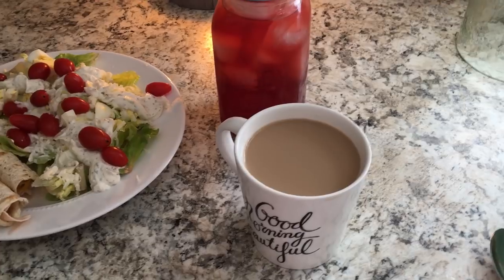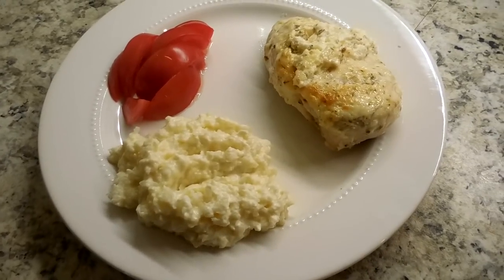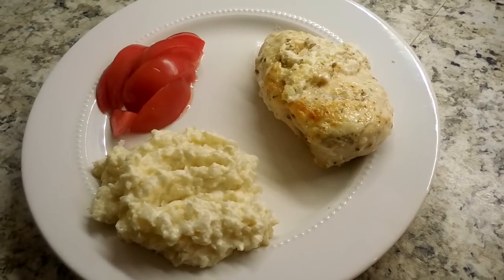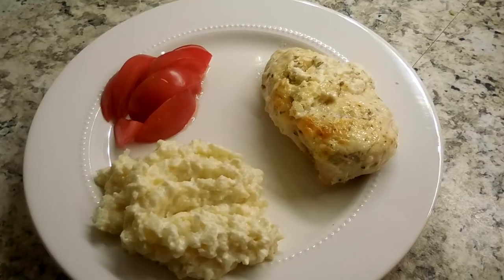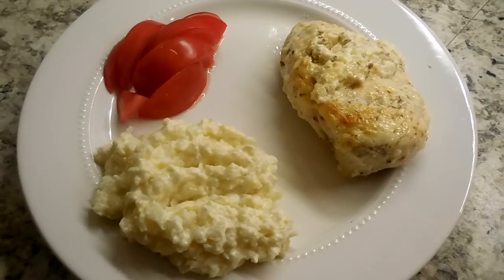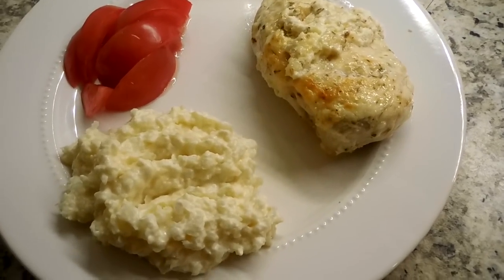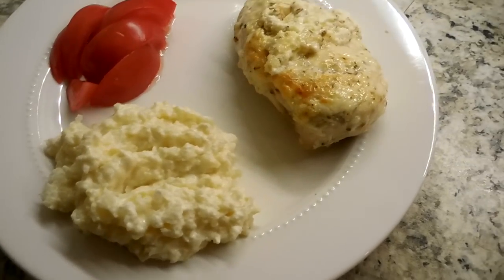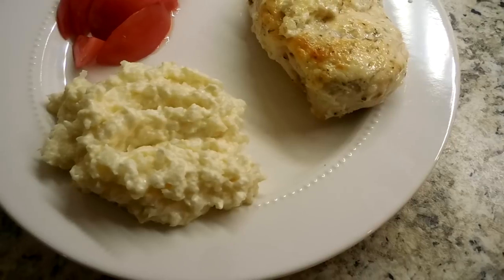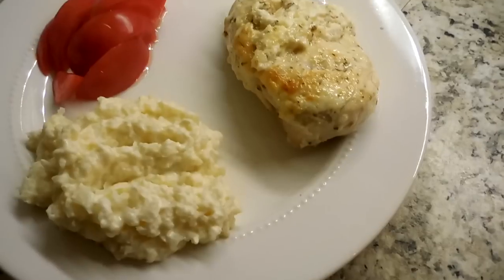Tonight's dinner is one of my all-time favorite meals: banging ranch chicken. The sauce is equal parts mayonnaise and zero percent plain Greek yogurt, plus spices — parsley, minced onion, Himalayan sea salt, cracked black pepper, and garlic powder.